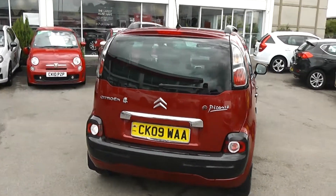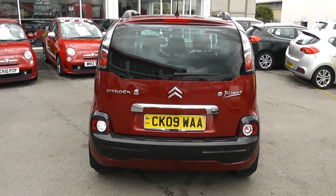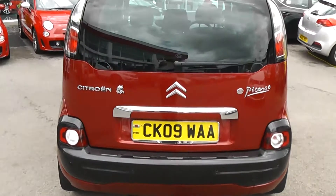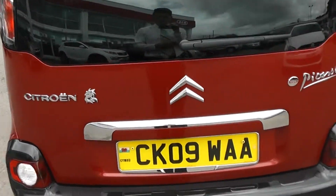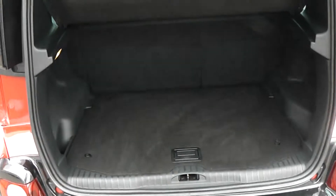Moving to the rear, we'll be able to show you we've got a high rise third rear brake light. There are also rear parking sensors on this car and a chrome grab handle on the back as well. Taking a look in the boot, we've got a very large boot space.